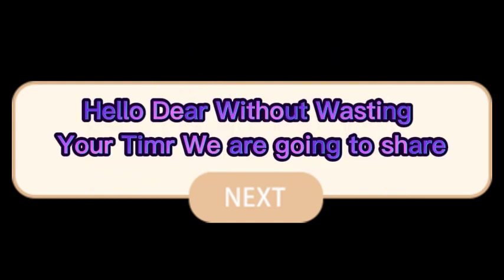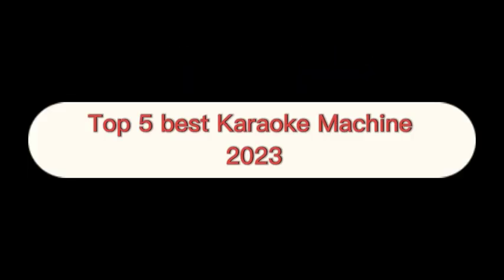Hello dear, without wasting your time, we are going to share the top 5 best karaoke machines of 2023.